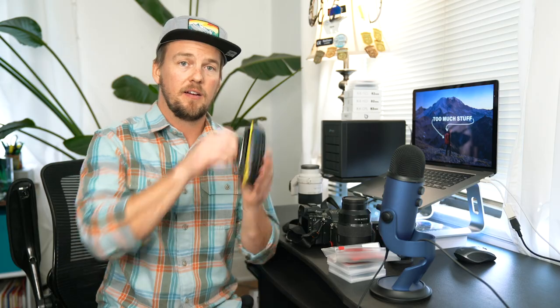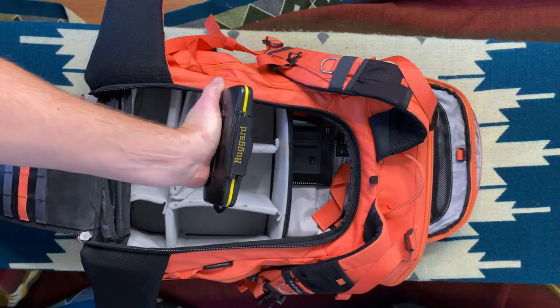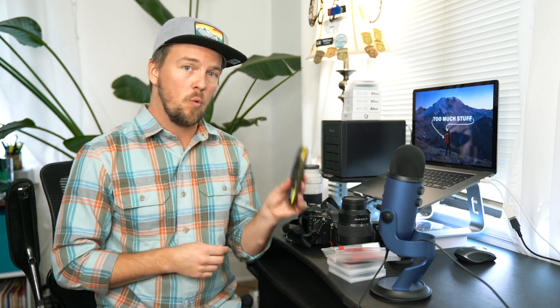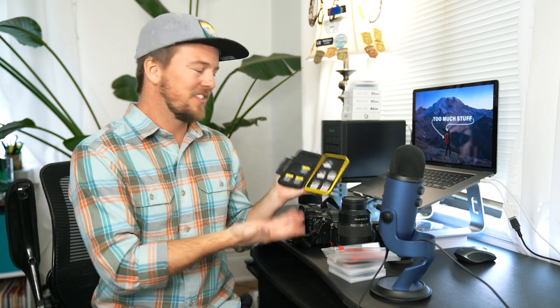I also sometimes carry a drone. It's heavy but it looks really cool up in the sky. Extra memory cards — the most important thing you can ever do. Don't clear cards on assignment; back them up onto your computer and keep the photos on the card until you get home. You want at least two of everything. This case is waterproof and theoretically crush-proof. It lives in my camera bag so I never have to worry about getting somewhere without a memory card — I've got about seven or eight cards in here.